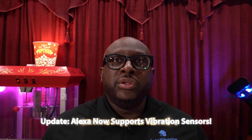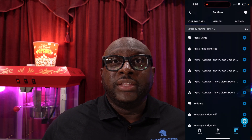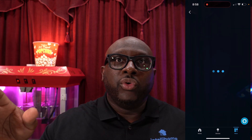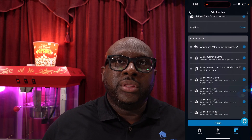My platform of choice is Amazon Echo, and the majority of my routines run through that. Unfortunately, currently, Akara vibration sensors don't talk to Echo, so I have to use Apple Home for that. As you can see, using Echo it's really simple to make a routine — you add your trigger, what you want to be controlled, what you want to have happen, and you can also add conditions depending on what you're doing.